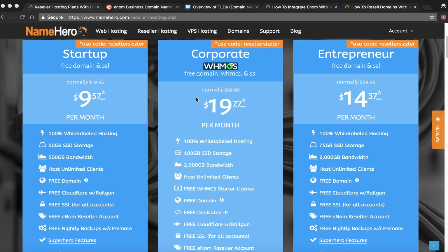Where the confusion comes in is with the domain reseller account. When you're reselling hosting there are two parts: reselling the actual hosting, which NameHero provides off our high speed cloud, and domain reselling. The Corporate package gives you 100 gigabytes of space and 2,000 gigabytes of bandwidth to resell. You can divide that up into whatever packages your customers need, and at NameHero we allow you to oversell, so you can sell more than 100 gigabytes but are only billed on what you actually use.